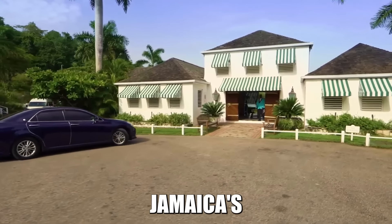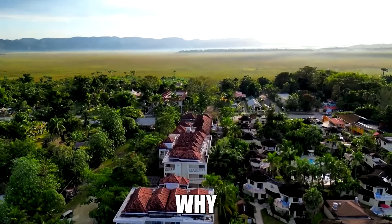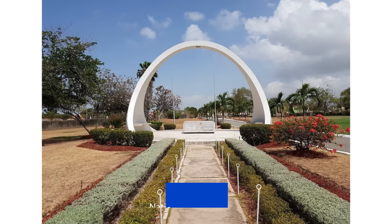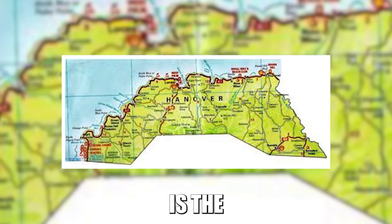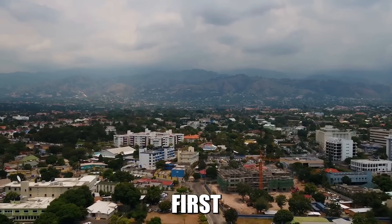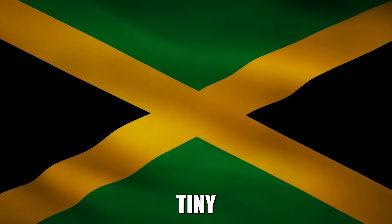Welcome to Jamaica, where we serve up the hottest slices of paradise. Today we're in Hanover, the pocket-sized powerhouse of Jamaica that's been punching above its weight since 1723. You might be thinking, Hanover — isn't that in Germany? Well, you're not wrong, but we're not talking lederhosen and bratwurst here. This Hanover is pure Jamaican vibes, with a dash of British royalty for good measure.